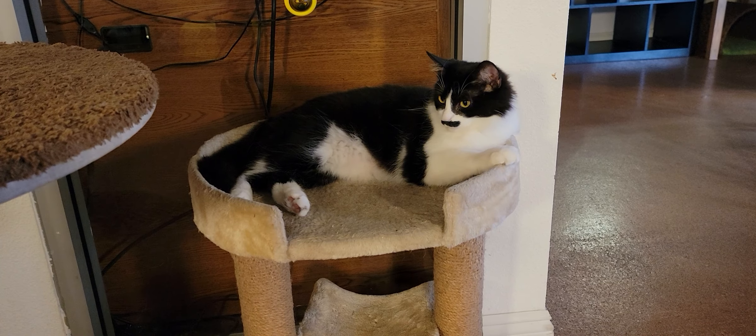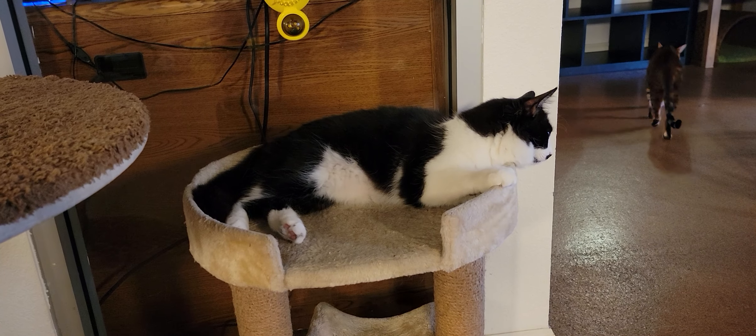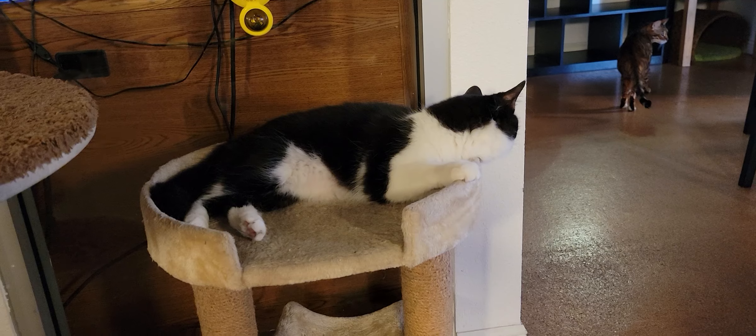We have 12 cats here today and the one we're focusing on right now is Charlie. Charlie is actually a girl, but you can kind of see that mustache, which is why she has the name Charlie — because it looks like Charlie Chaplin. We just say that it's a nickname for Charlotte or Charlene to make it a little easier for us.